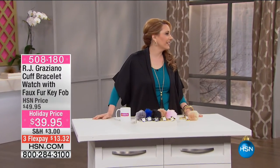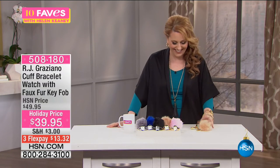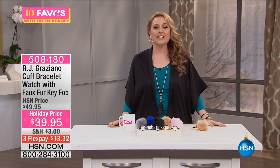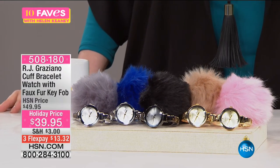It's a little fun doing 10 Faves. The RJ Graziano cuff bracelet watch with a faux fur key fob.